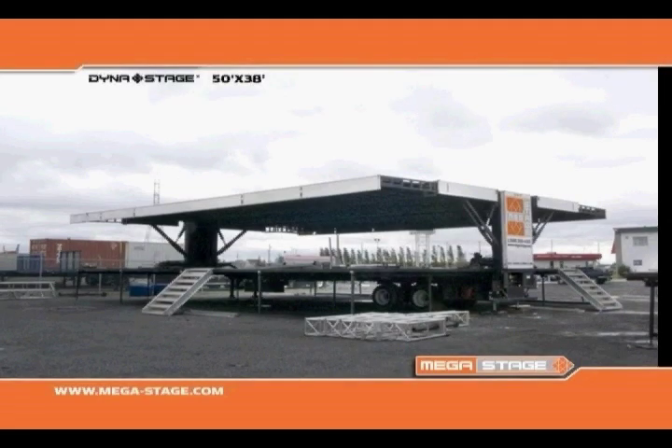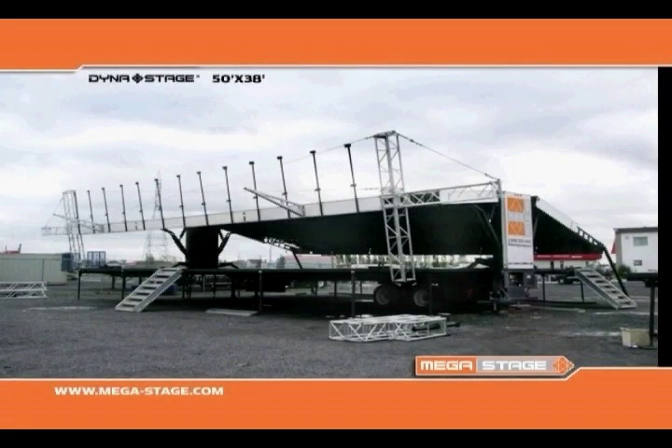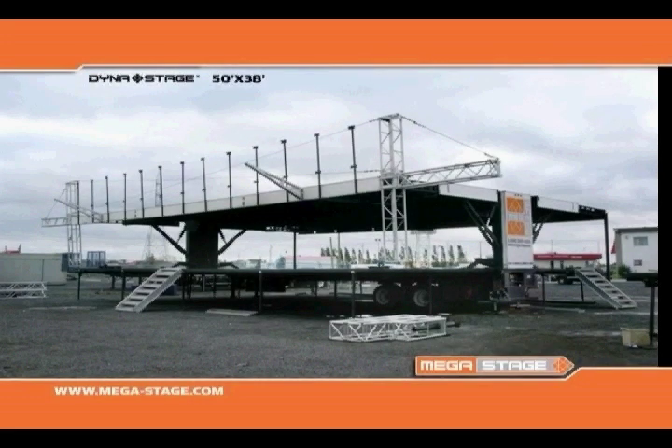The installation of sound wings and FOH outriggers is done from stage level. Sound outriggers will support up to 4,400 pounds, or an optional 8,000 pounds.